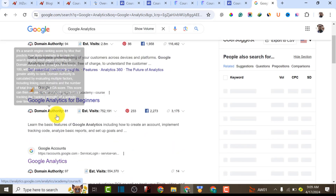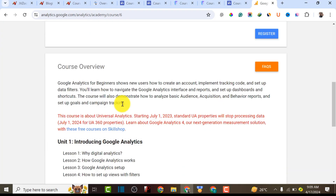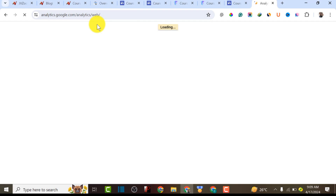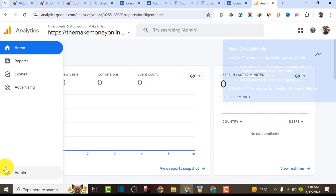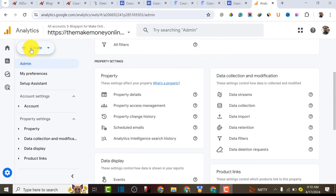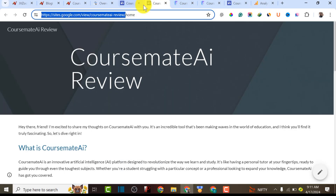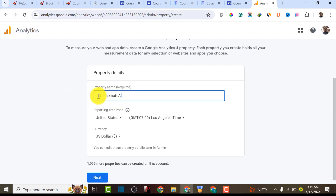So the next step is to go to Google Analytics and add our website there. This is Google Analytics — I'm going to click Admin, then Add Property, then Create a Property. We've already copied our URL. I'm going to name this property 'Cosmate AI,' then click Next. It will ask about the industry category — I'll choose Technology, specifically Computer and Electronics.